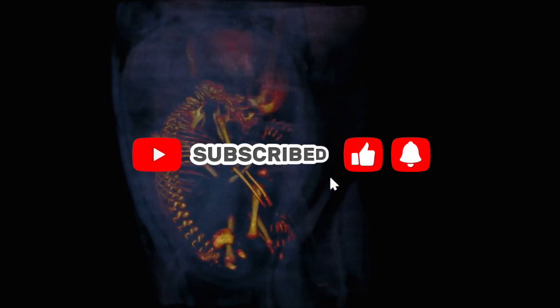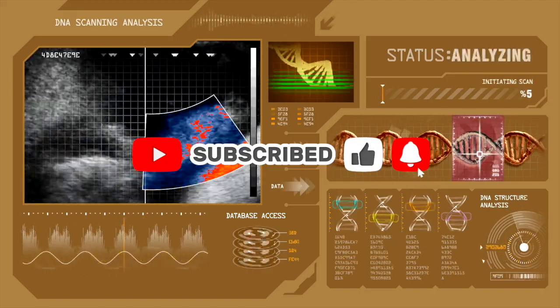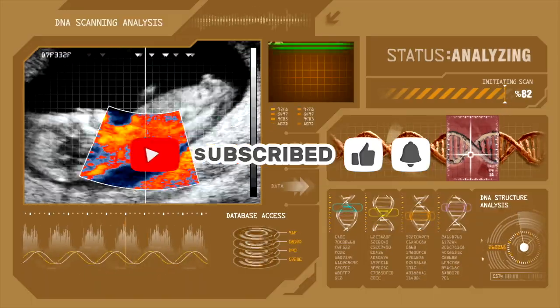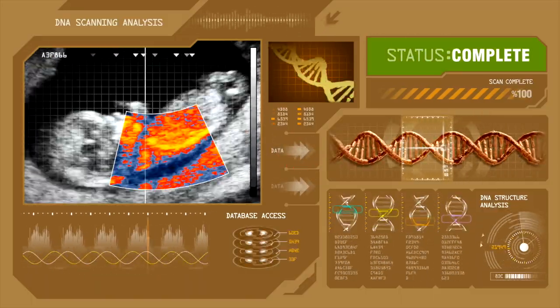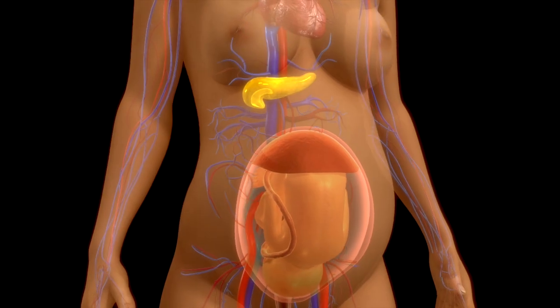From the first contraction to the first cry, every step is part of an extraordinary biological choreography, showcasing just how perfectly the human body is designed for birth.